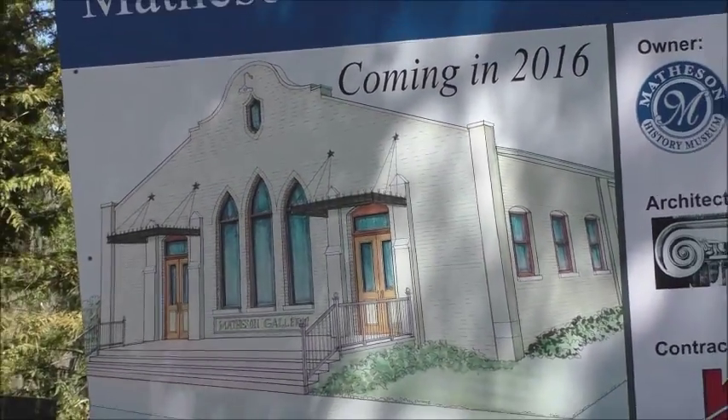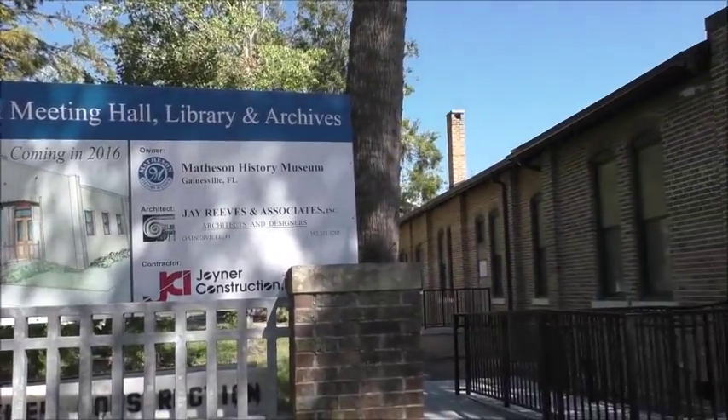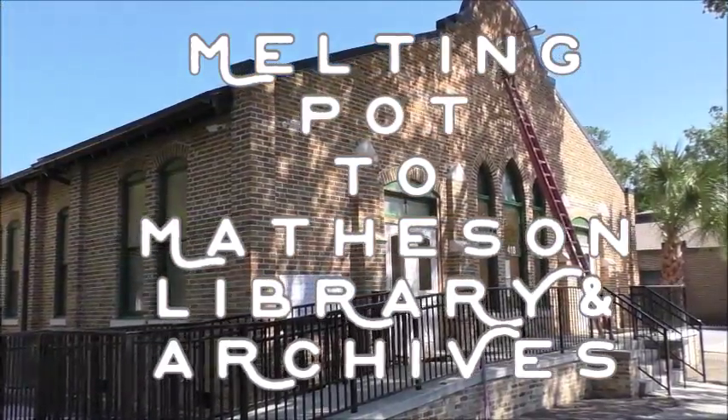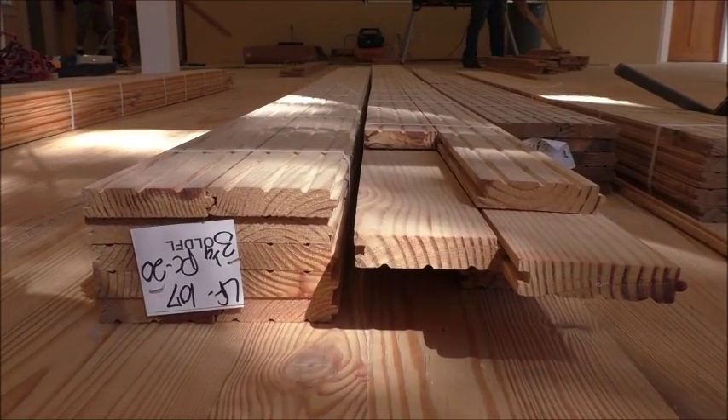This year, the old Melting Pot building in Gainesville, Florida will become home to the Matheson Museum's archives. Constructed in 1933, this building was originally the Gainesville Gospel Tabernacle and later became the Barrow Family Antique Store before it was most recently the Melting Pot Fondue Restaurant.